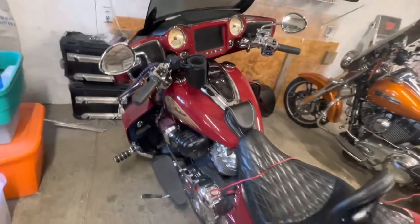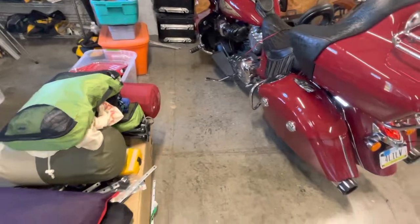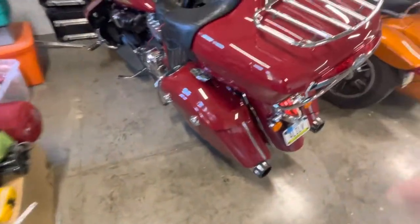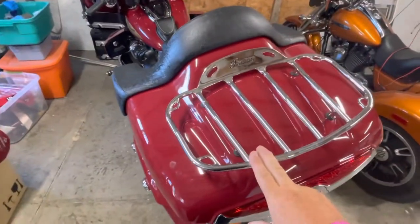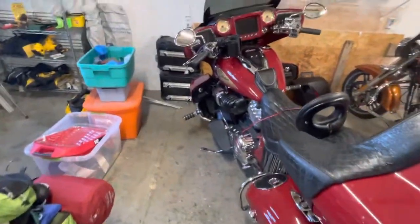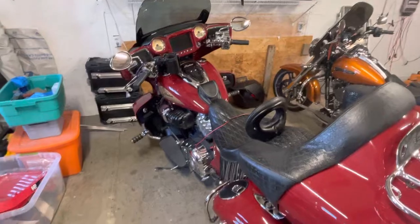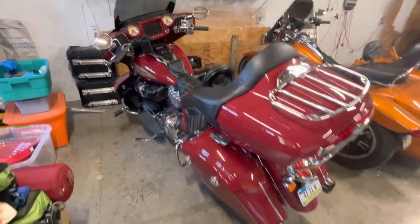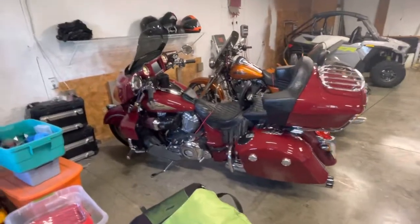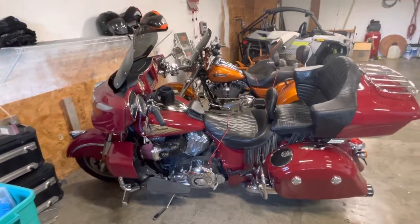I'm gonna do another video on getting ready for Sturgis — you can see my messy shop. I have my pile of stuff, and that's the other reason I'll talk about in the next video: I had to add the trunk because not everything would fit; I have too much stuff I'm going to Sturgis with. So that's just a short video on my upgrades on my Indian Chieftain — now my Indian Chieftain slash Roadmaster, or whatever you want to call it, my Frankenstein. Alright, see ya.